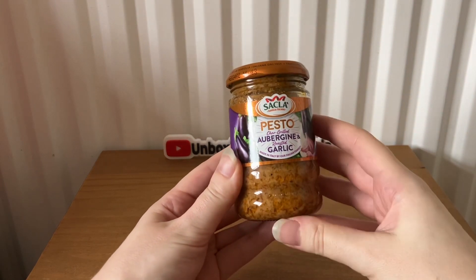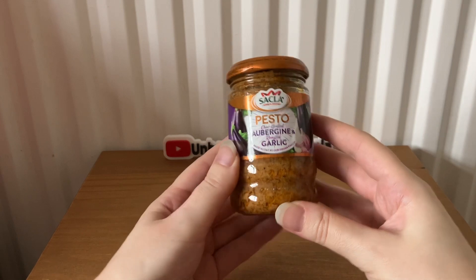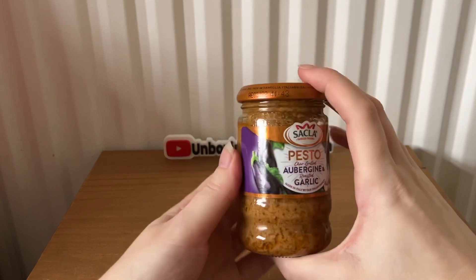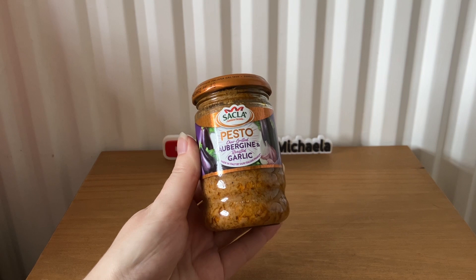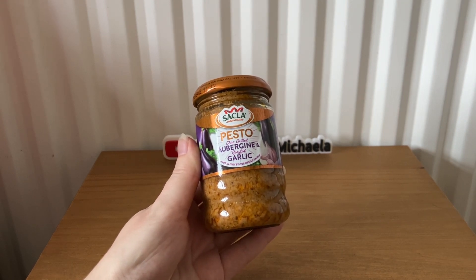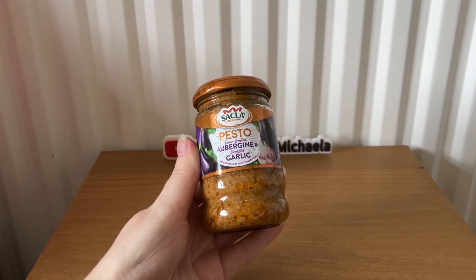Next we have Saklà Pesto Char-grilled Aubergine and Roasted Garlic, 190 grams, worth £3.35. It says: 'This pesto is packed with aubergines ripened under the Mediterranean sunshine, and its mellow smokiness combines with sweet roasted notes from the garlic. Inspired by the Italian dish pasta alla Norma, it is also delicious in roasted vegetable tarts, coated on chicken skewers, and stirred through dips.'